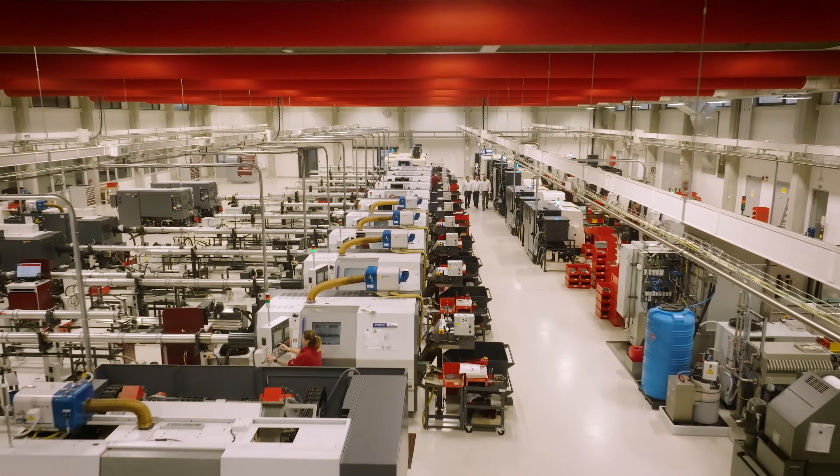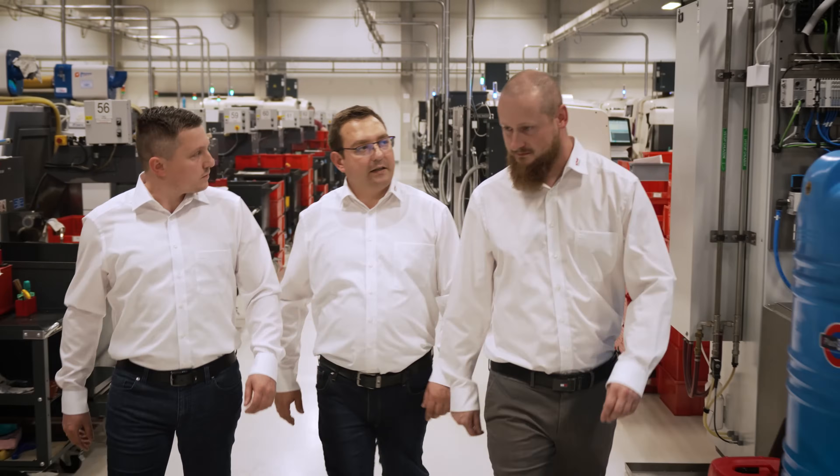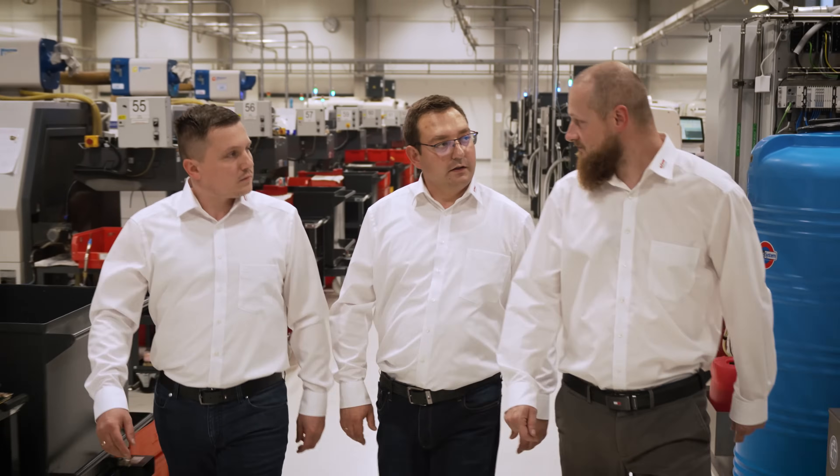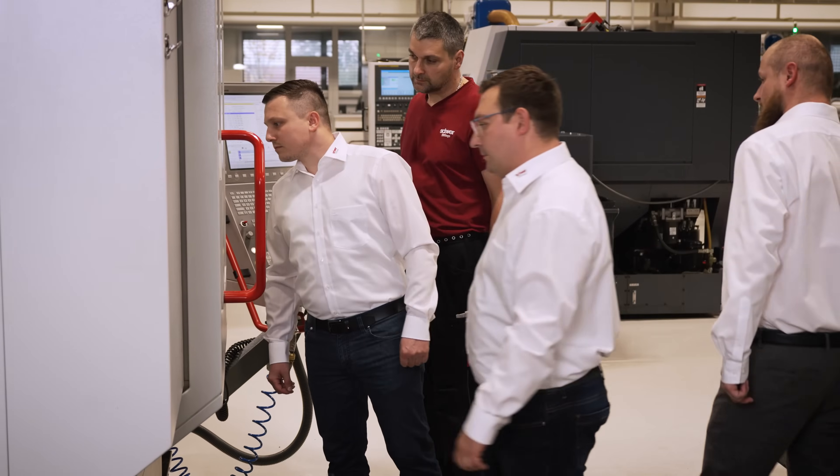We value the trust of our customers and partners with commitment and passion. Can you show us the machine that is currently producing the manifolds? The diversity of our products and expertise allows us to develop customized solutions, which ultimately ensures global competitiveness.